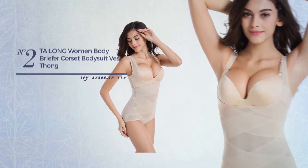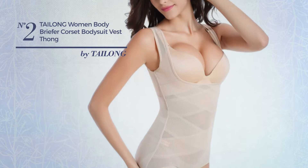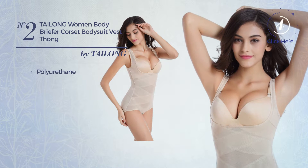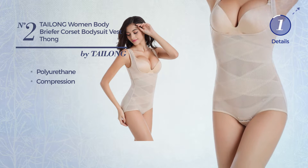Number 2. A summer bodysuit vest, featuring a sleek styled, produced with lightweight polyurethane. This vest includes compression. Available in 2 colors.